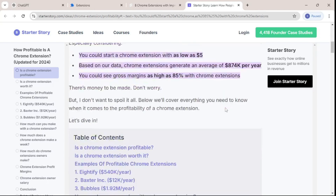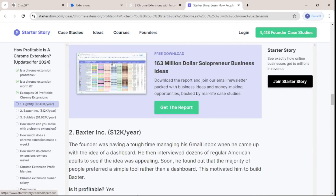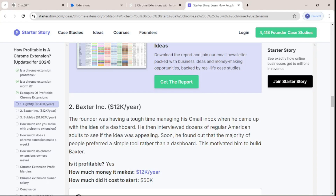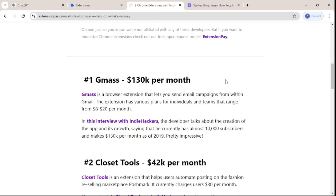If I scroll down you can see a few examples — like this one here which is earning $540,000 per year. And there are tons of different other examples. This is not the only place claiming that Chrome extensions are making a lot of money. If I go to Extension Pay, these extensions range from $130k per month all the way into the millions.